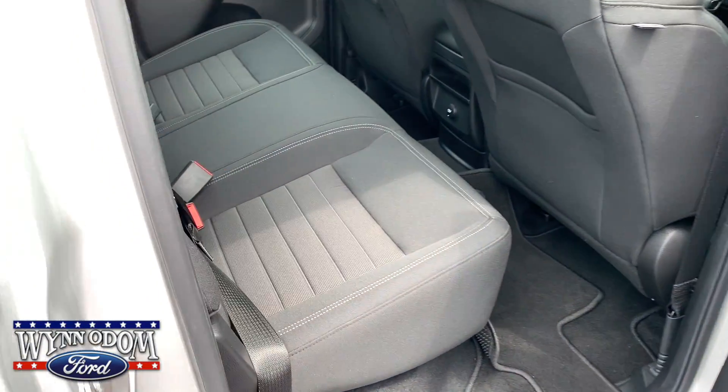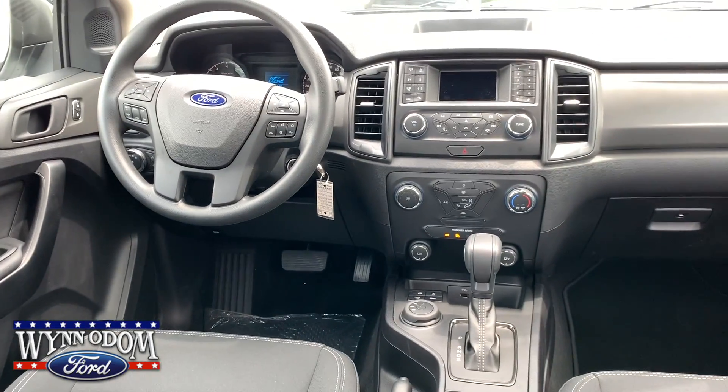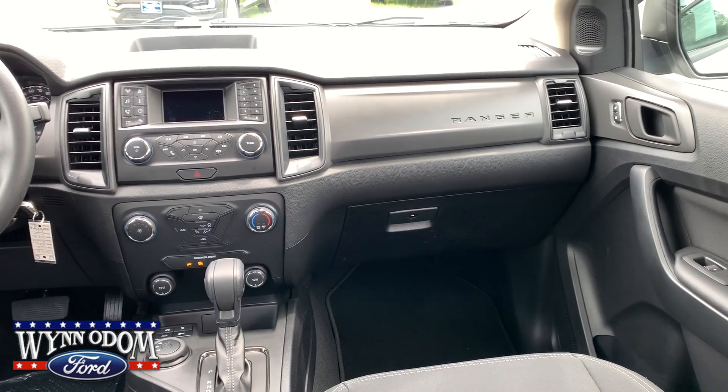Let's take a look at the inside. You've got dark interior, power windows, door locks, cruise control, rear view camera.